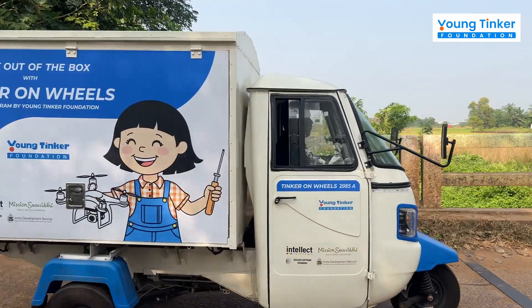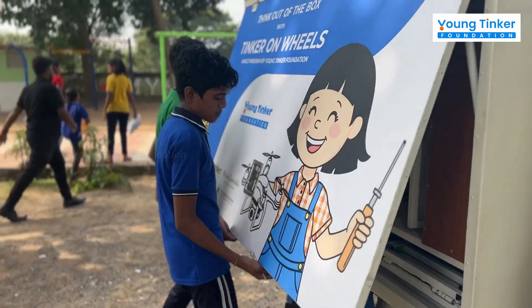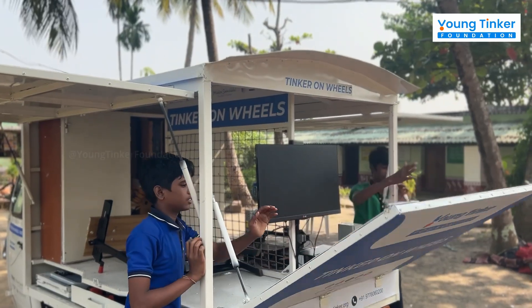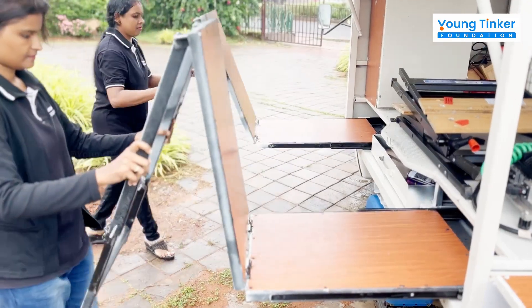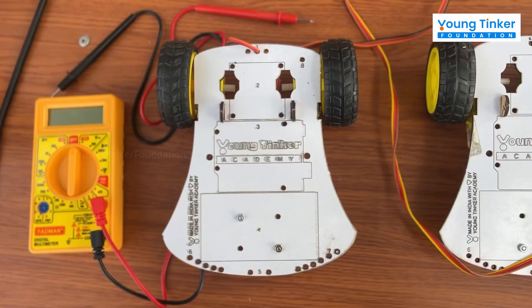TOE, or Tinker on Wheels, transforms school outdoors into an AI STEM lab. With a simple slide of the doors, TOE unveils a world of possibilities — literally out-of-the-box thinking. Every corner of TOE is designed to spark curiosity and creativity, a mobile lab packed with endless opportunities.